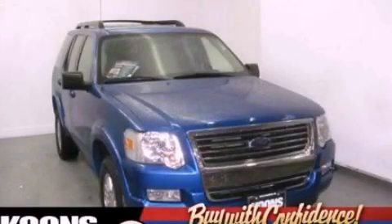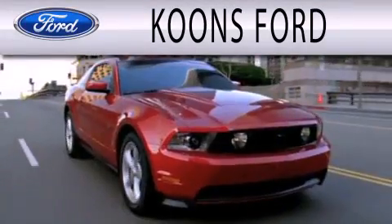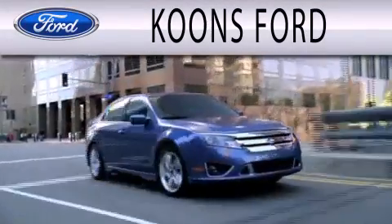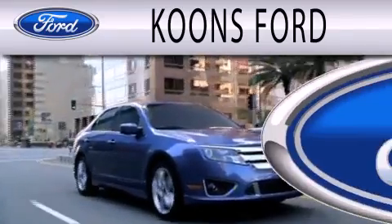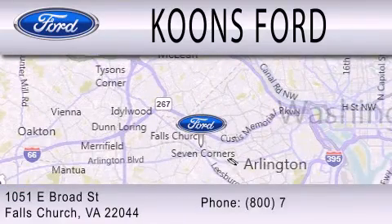Contact us today to schedule your opportunity to see this automobile in person. Coons Ford is dedicated to doing everything possible to ensure that the experience you have selecting your next vehicle is as pleasant as possible. We're located at 1051 East Broad Street in Falls Church.